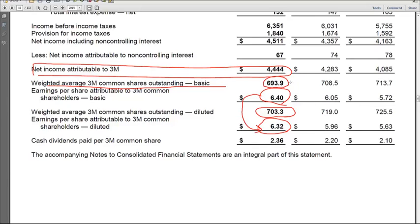So a couple things to notice. Looks like there's about 10 million shares that would be converted if we look at diluted EPS. And there's no adjustment for the net income — we use the same net income as the numerator in both. So that means there's no convertible debt where we'd have to adjust the numerator. It also means there's no preferred dividends. So it looks like this entire 10 million of shares is due to stock-based compensation.